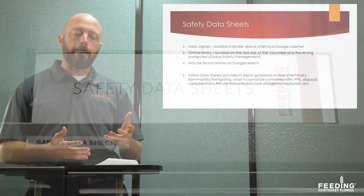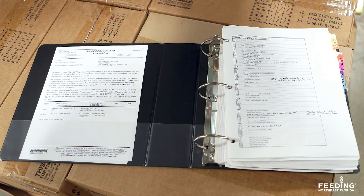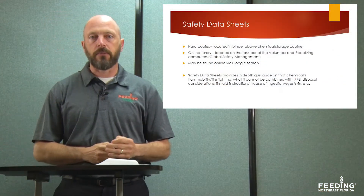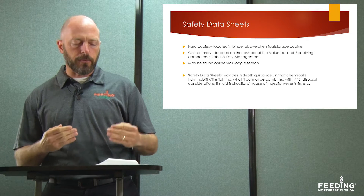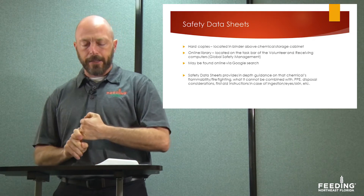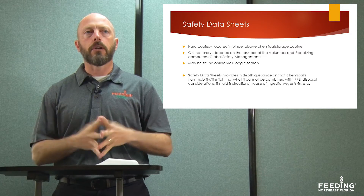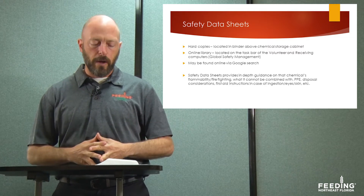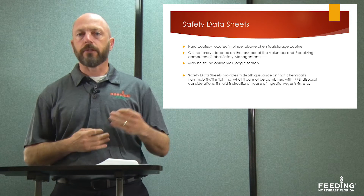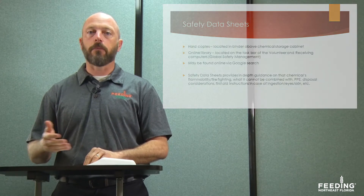We're going to start with the safety data sheets. Hard copies are located in the binder above the chemical storage cabinet. You can also find them on the online library located on the taskbar of the volunteer and receiving computers, brought to us by Global Safety Management, or through a Google search. Safety data sheets are important because they provide in-depth guidance on a chemical's flammability and firefighting, what it cannot be combined with, what PPE or personal protective equipment is required, disposal considerations, and first aid instructions in case of ingestion or contact with skin or eyes.